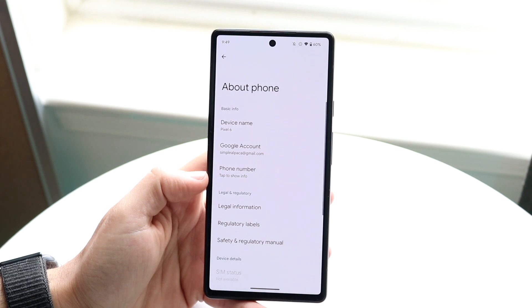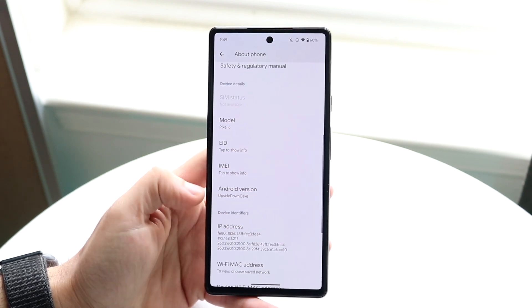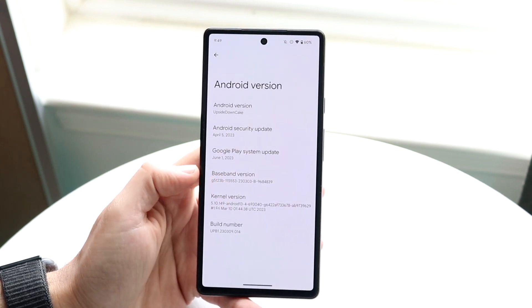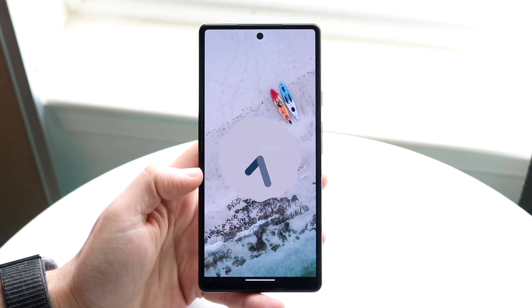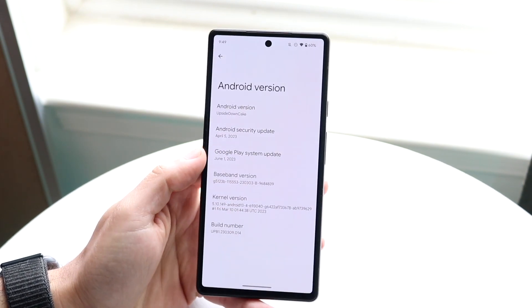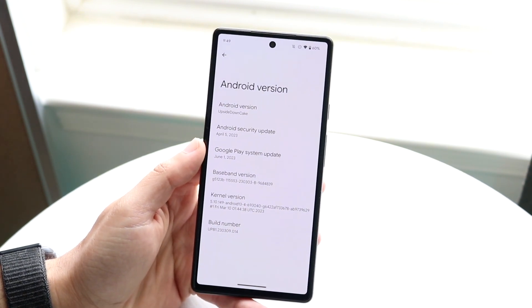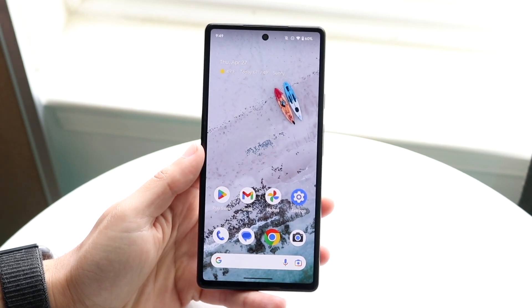If we click on About Phone and go into Software Version, under Android Version you can see this little upside-down cake icon. It's not a number, and I kind of wish they'd go back to numbers — I was confused and thought I was still on Android 13. But we are on Android version Upside Down Cake, which is technically Android 14.